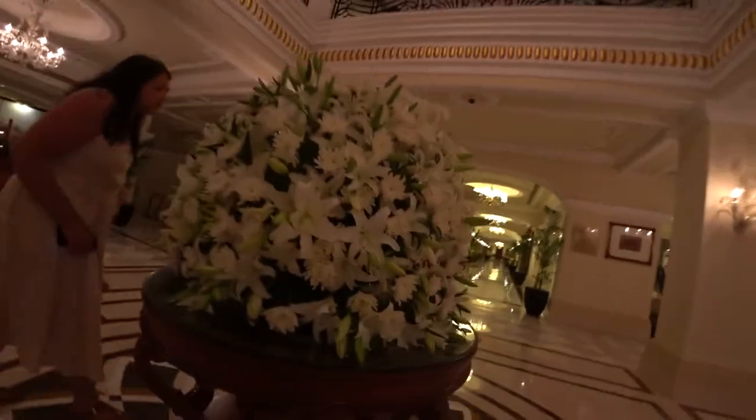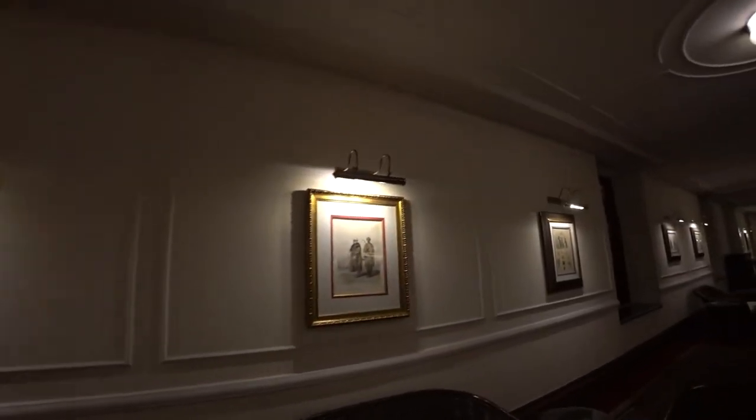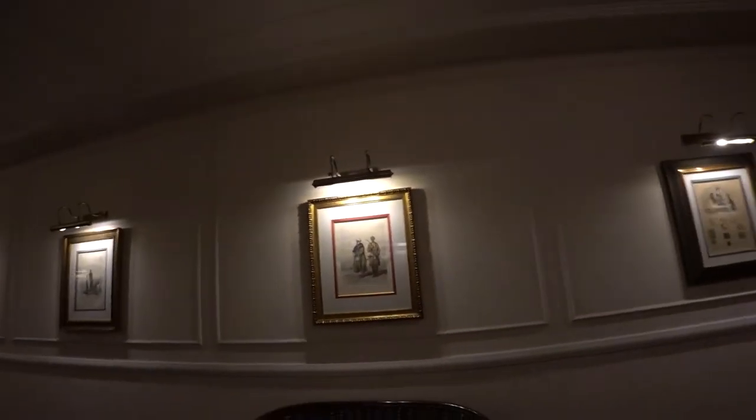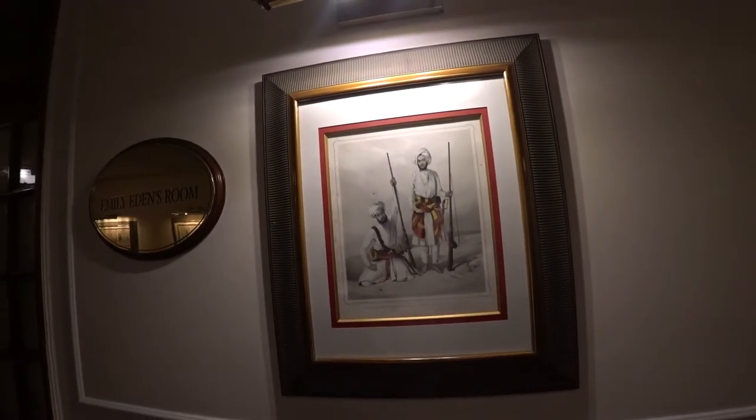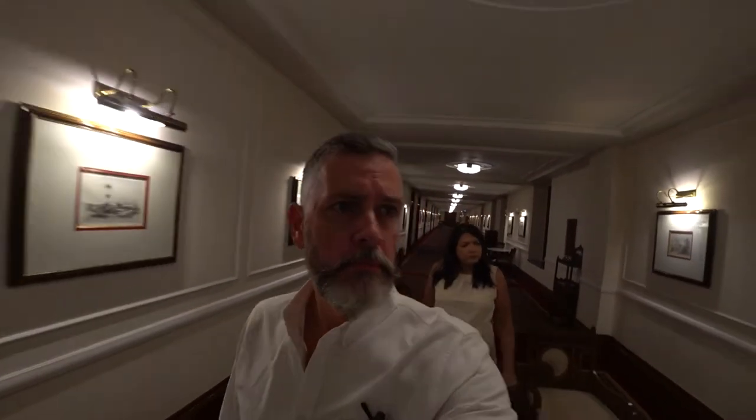Oh, that smells so good. Wow, so nice. What great lithographs — you could just come and hang out in the hallway. These hallways are cool. Wow, and obviously original based on the aging stains. Such an elegant place. Wow, look at this piece.